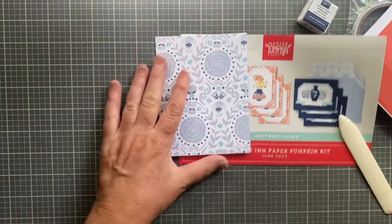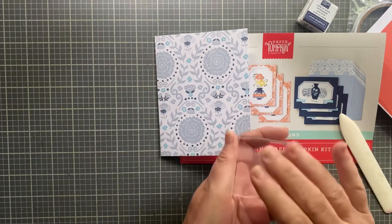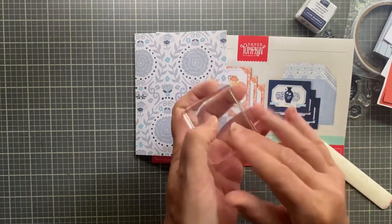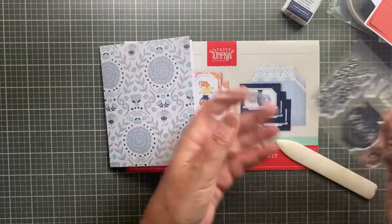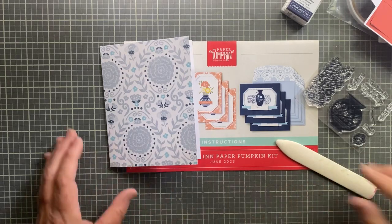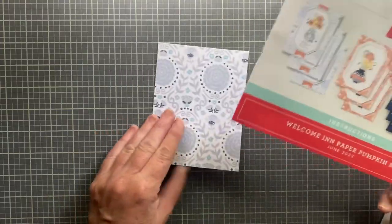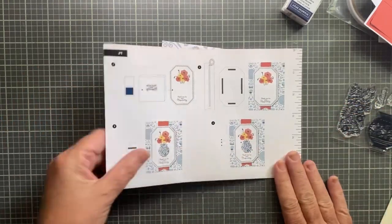If you subscribe to Paper Pumpkin, the first time you get a block - it's probably half the size of a standard block but they do give you one. It would have to be big enough to fit all the stamps. I likely have mine in my other room with some blocks I don't use. Just so you know, you do get a block the first time.